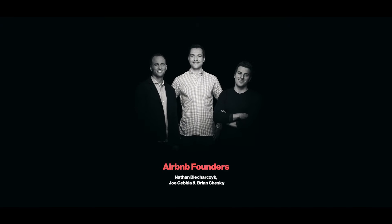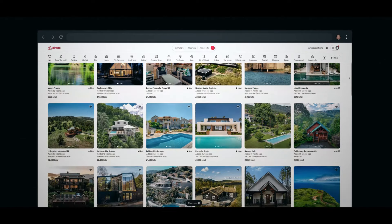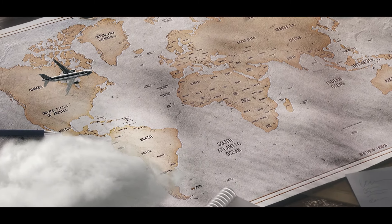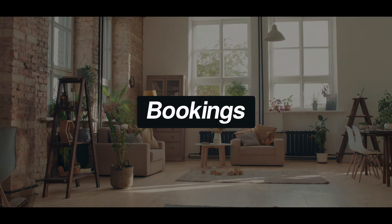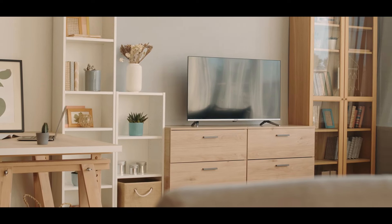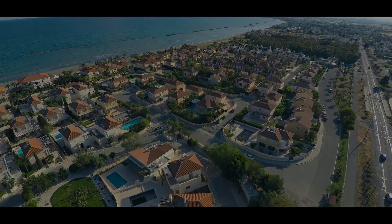Founded by Nathan Blecharczyk, Joe Gebbia, and Brian Chesky, Airbnb is a peer-to-peer rental booking service where people can rent out their properties. Being a disruptive new business model at the time, the keys to success were not readily apparent to the founders. In the early days, they faced a growth problem where they didn't have enough people booking and people listing properties. The three founders had to come up with a solution quickly — costs were fast eating up their capital, and if the trend continued, the company would have ended up bankrupt.